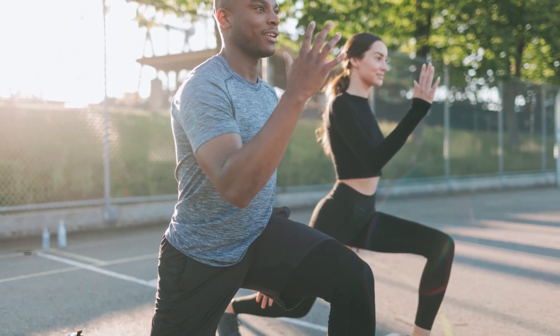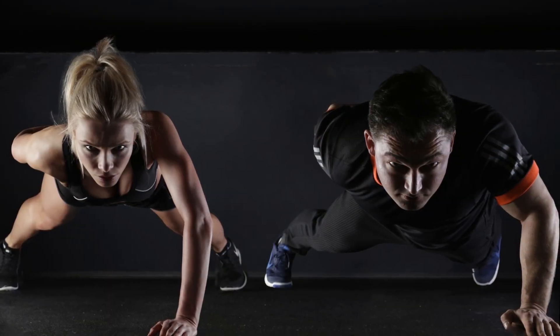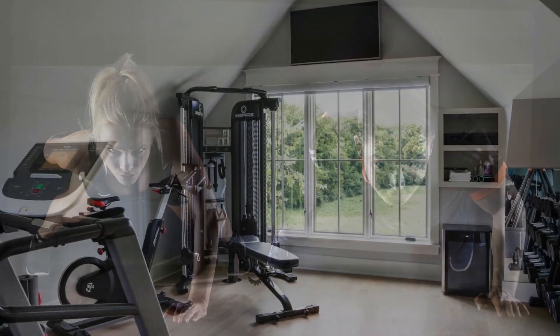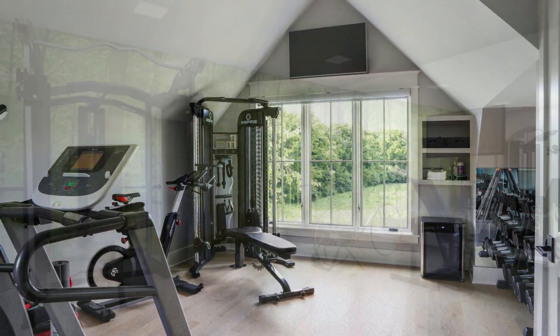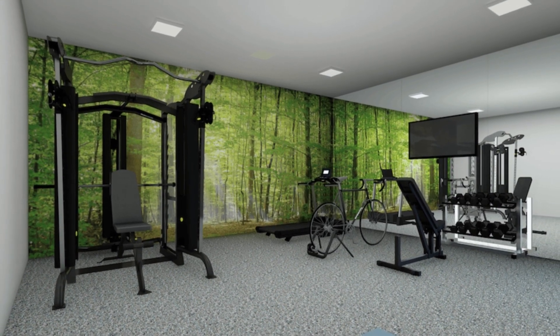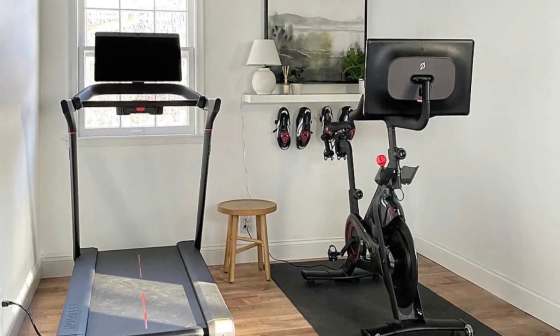Age and gender of users. If both men and women will be using the gym, it's important to choose a color palette that is pleasing to both. Location of the gym can also influence your color choices. For example, if the room is located in a basement, you'll want to consider the lighting and choose colors that work well in a low-light environment.